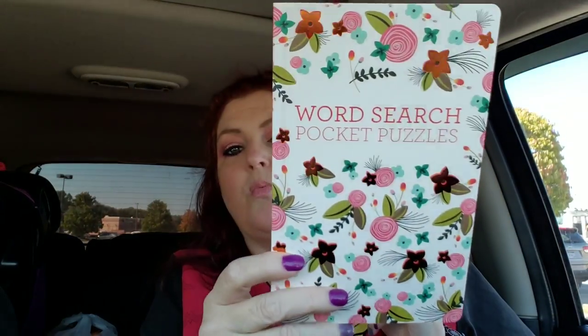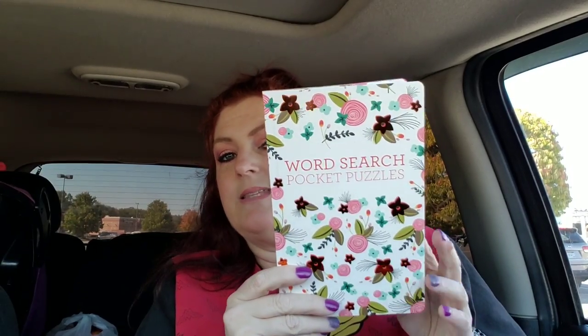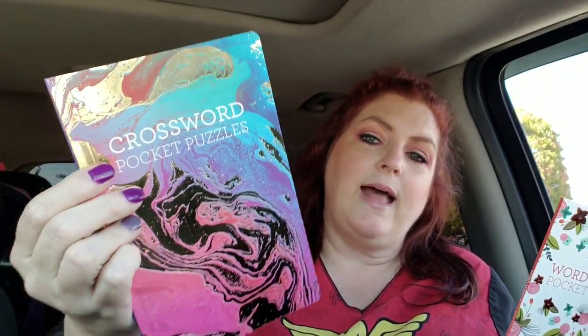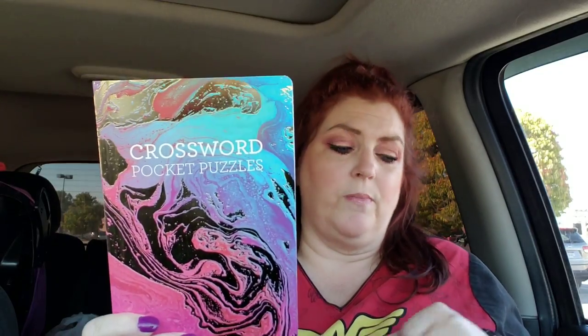I got two puzzle books. These are just so pretty, I just had to get these. This one's the word search — and I think what I'm going to do is put them in the side pocket of my car door and just keep them in the car for whenever I'm waiting. Usually I'm either filming or watching YouTube videos, but you never know. I got this one and also this one — it's crossword puzzles. I got my Dollar Tree pen in here already, so I'm all set. I'm going to stick these down in the pocket of my door.